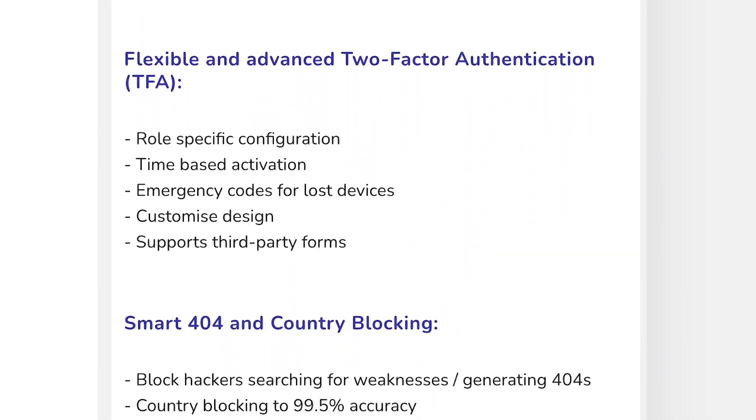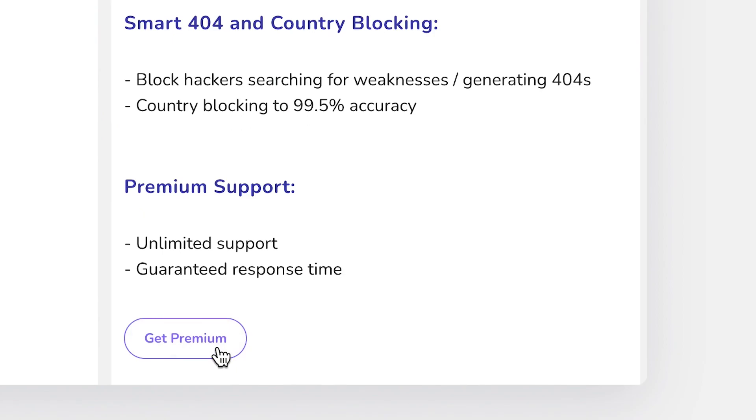All-in-One WP Security is the most affordable solution out there in terms of pricing, and the free version is great to start with for content protection and a basic firewall. If you're really serious about your website security, you should definitely consider upgrading to the premium version.